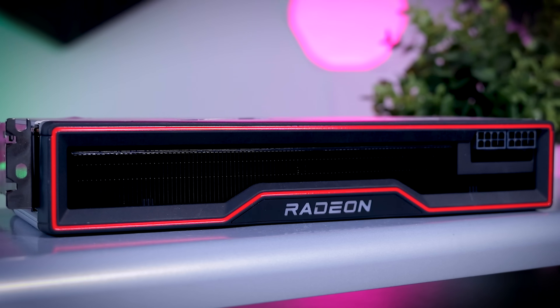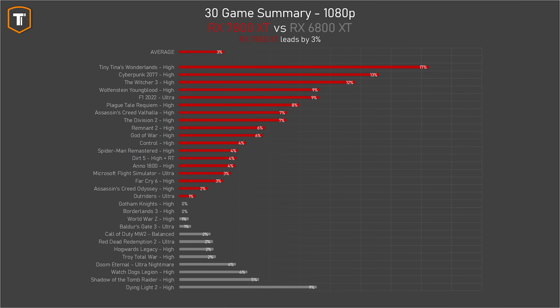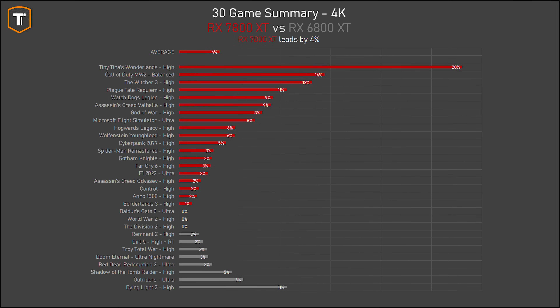When we compare those numbers to the three-year-old RX 6800 XT they end up being very similar. On 1080p the 7800 XT is a bit faster in most games — sometimes by 10% or more — but there are games where it's a bit slower as well, and on average the 7800 XT ended up only 3% ahead of the 6800 XT. On 1440p, with fewer CPU bottlenecks, the 7800 XT is faster in most games but again by a very small margin, also about 3% overall. On 4K the picture is similar, with the 7800 XT being about 4% faster than the 6800 XT.